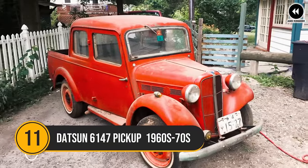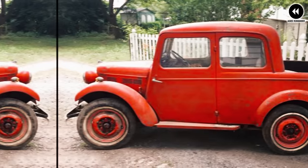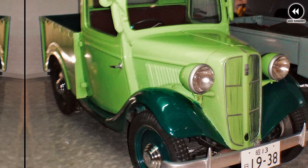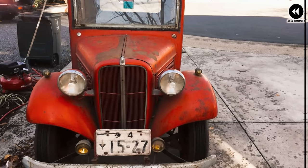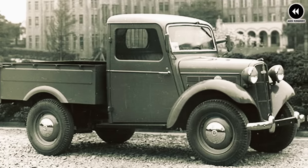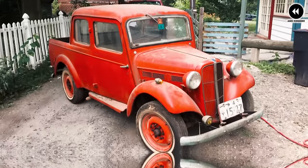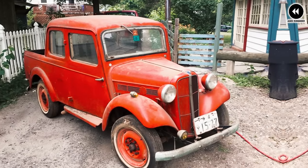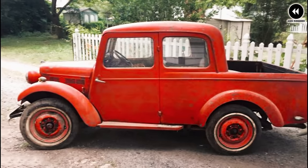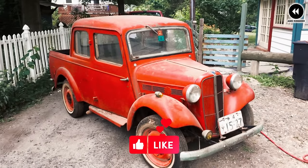Number 11: Datsun 6147 Pickup 1960–70s. There might be a slight misunderstanding regarding the model number — Datsun pickup trucks produced during the 1960s and 1970s were typically designated with model numbers such as the 320, 520, 620, or 720, depending on the specific series and generation. If referring to a Datsun 6147, it could be a less common regional variant or a custom modified version of a standard Datsun pickup.